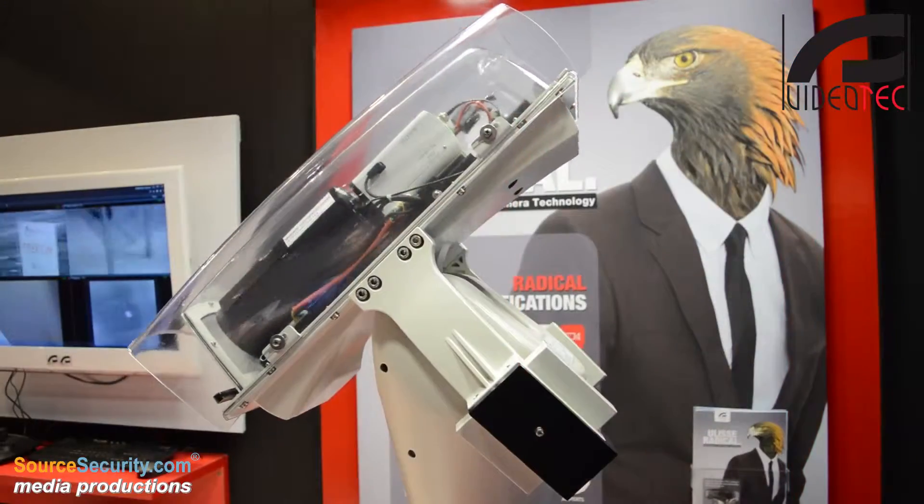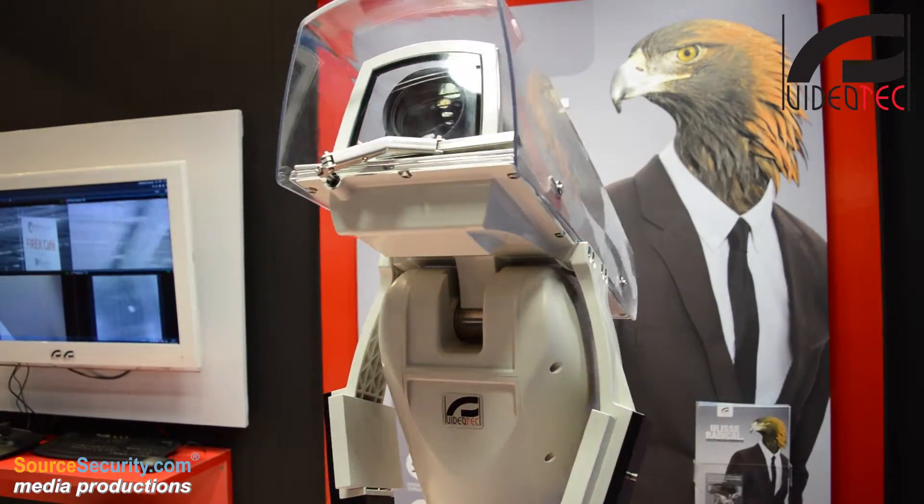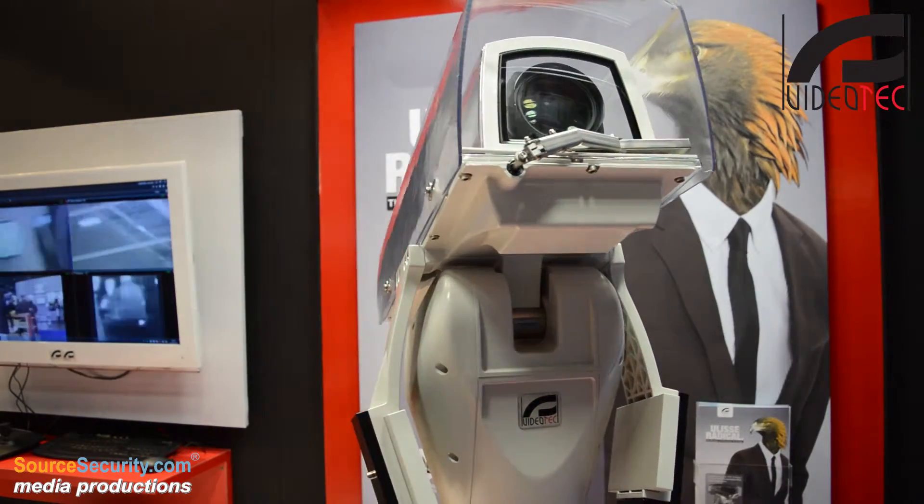They're on top of the Ulisse Maxi Netcam system, which means all the data is brought down to the VMS that is controlling it. This is the first time that you have been able to have a big PTZ system with an IP camera in it and a large lens.